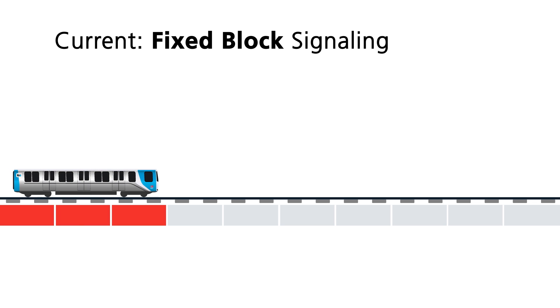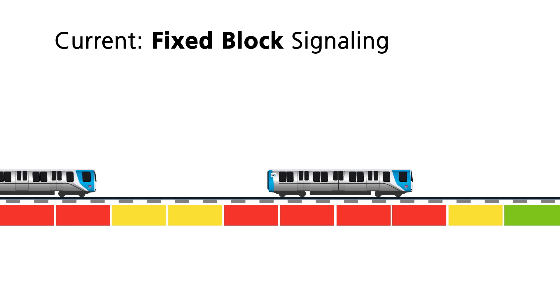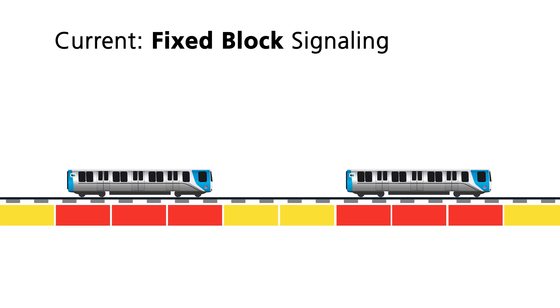In fixed block signaling, the railway is divided into blocks. When a train is detected in any part of a block, that area is considered occupied. The train control system keeps the next train behind the occupied block at a safe distance by prohibiting movement into the occupied area, as well as a buffer block.